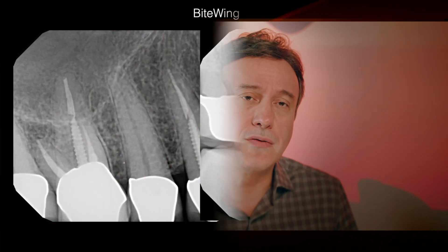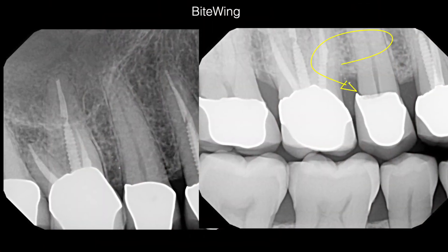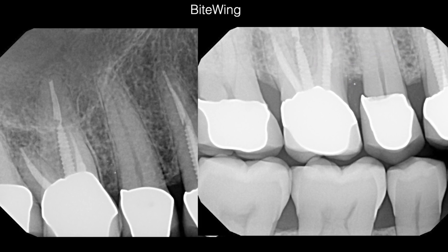It also lets you know if you should even bother saving the tooth in question and whether crown lengthening or extrusion is likely required before or after doing the endo. You can sometimes see the quality of the restoration seal and whether coronal leakage is present in the tooth you're going to be working on.